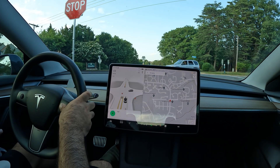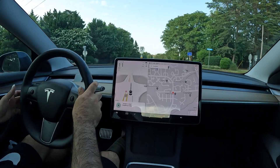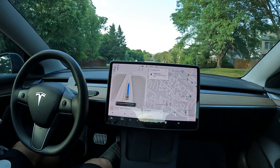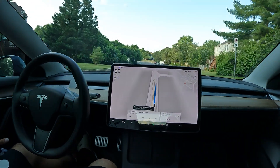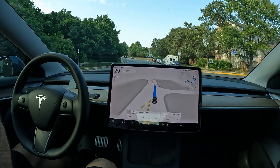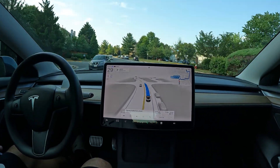Navigate to Giant. Welcome back to the channel — special video today: we are doing an FSD beta drive to the grocery store. I hope everyone watching is having a great day.